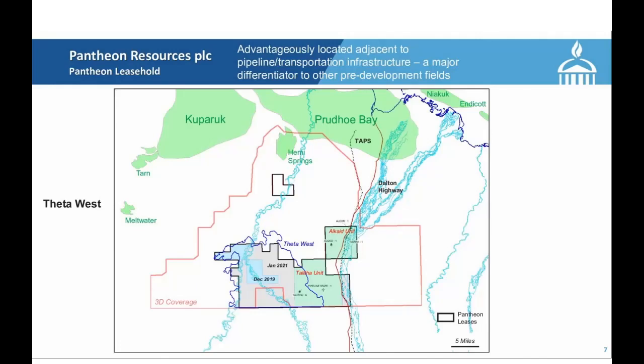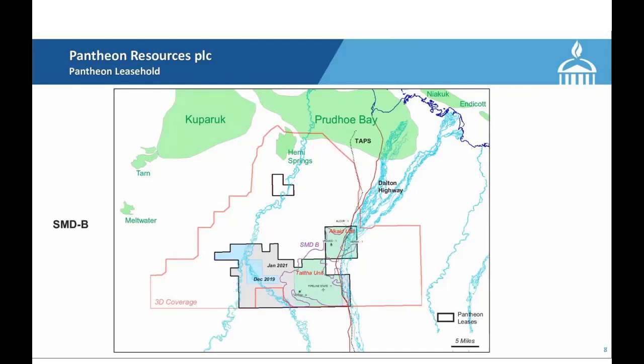Before we get into it, we've got two slides to show you — an outline of what we learned from the Talitha A. This is the outline of our units. You can see in light blue the Theta West outline, which will be discussed today. And that is an outline of the Shelf Margin Delta B — that's the change from what we've learned with Talitha A. Now I turn it over to Roger.